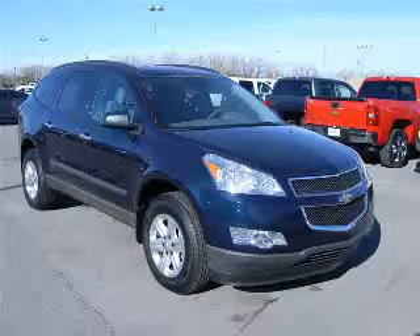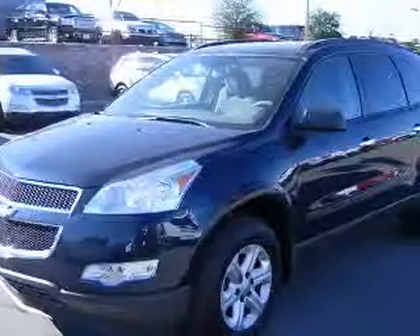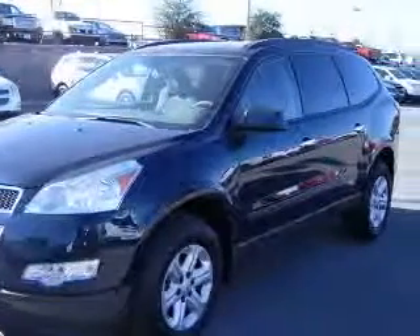We are proud to present this excellent new 2011 Chevrolet Traverse. This Traverse has a 3.6L V6 engine and an automatic transmission.